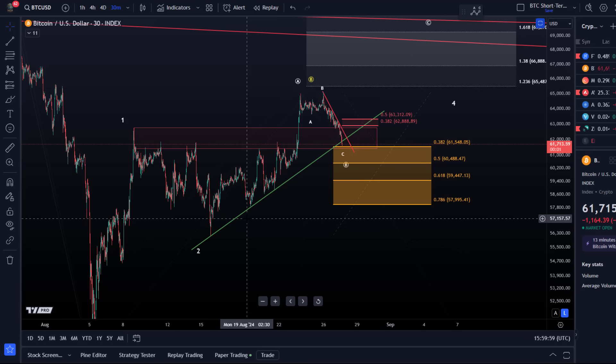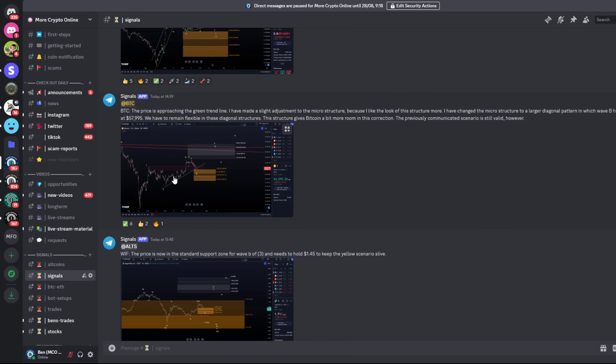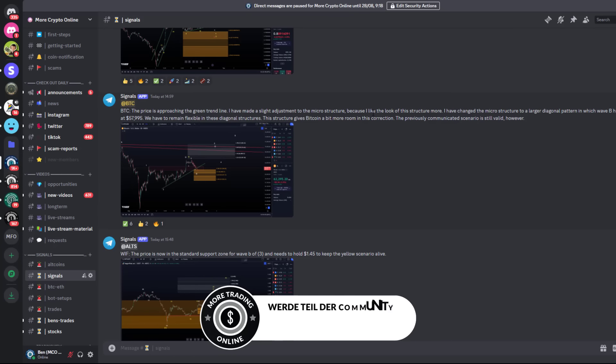It's one that I already thought looked better than the one I communicated in the previous video. I adjusted the support area and communicated that on Discord in our signals channel. The communication was that the price is approaching the green trend line. I've made a slight adjustment to the microstructure — about two hours ago — because I like the look of this structure more.